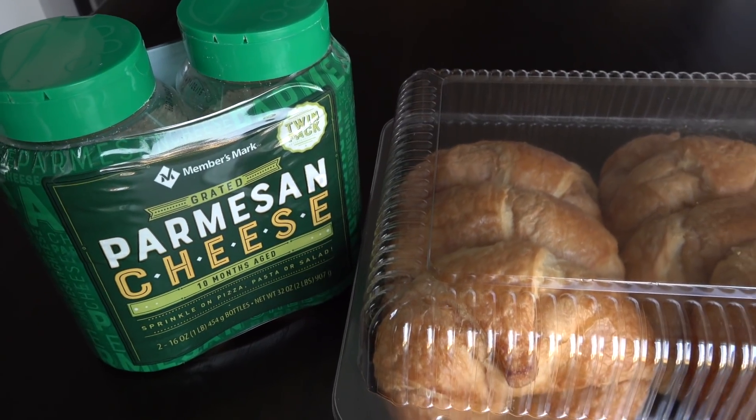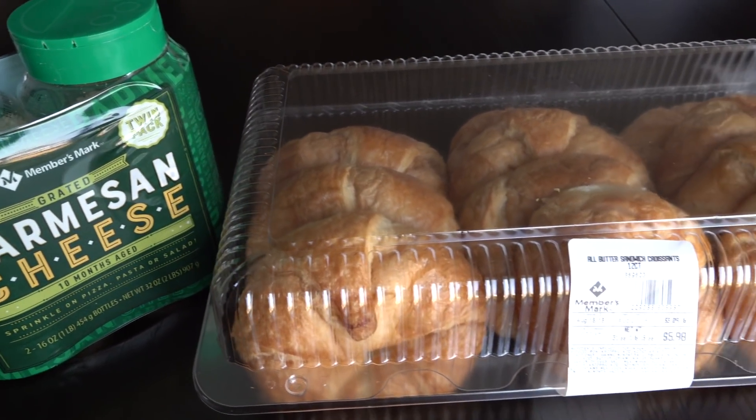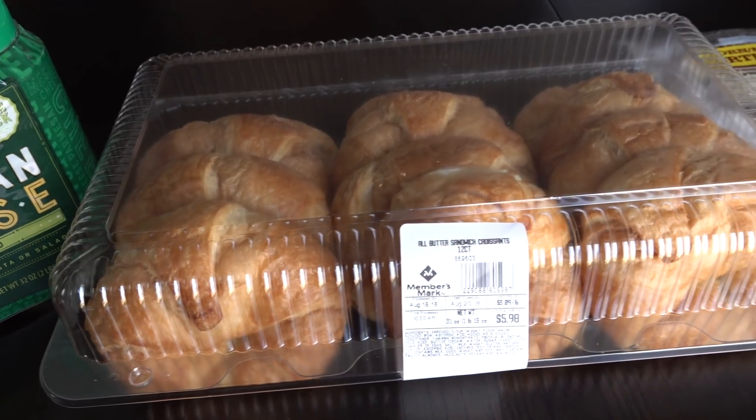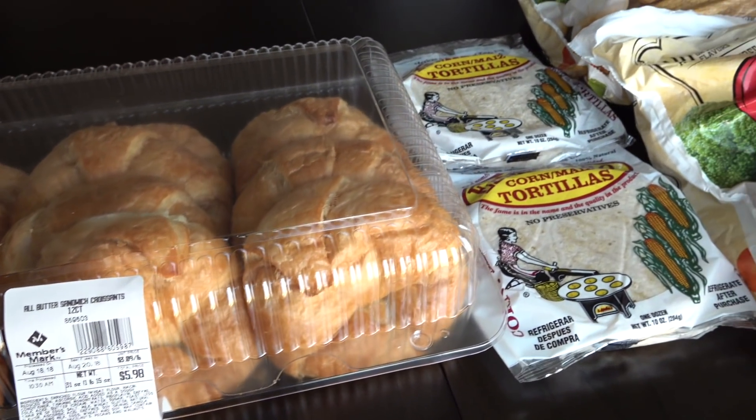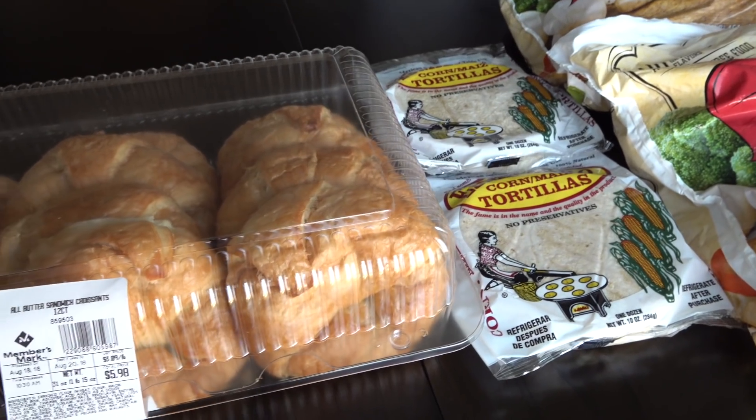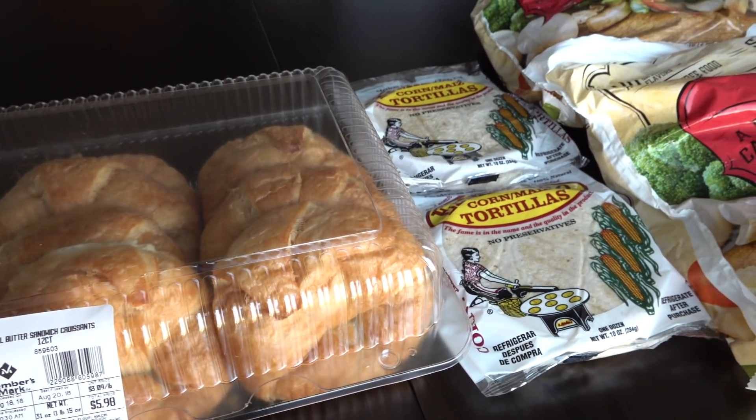Hi guys, Sandra here of theblogwithsensiblemom.com. Welcome back to my channel. Today I have several hauls to share with you. I went to Sam's Club, Costco, and Trader Joe's.